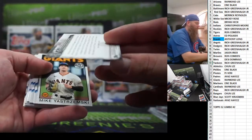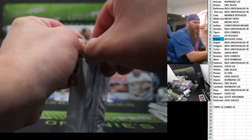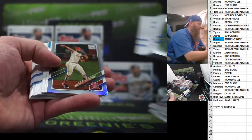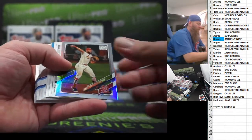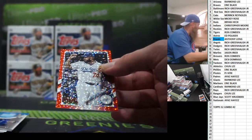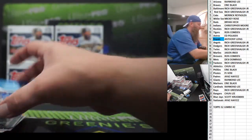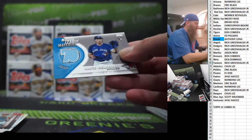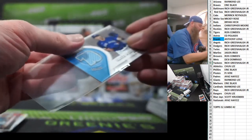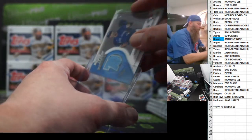Jastrzemski. Three packs left in Jumbo box number one, case number two. Matt Carpenter gold foil. Kenley Jansen to 199, red. And our first patch card — this one is going to be a Nate Pearson rookie patch card. Major League Material Player Warnames, for the Blue Jays.